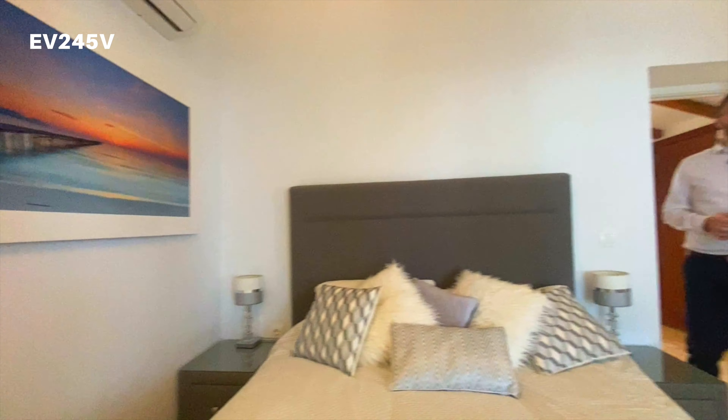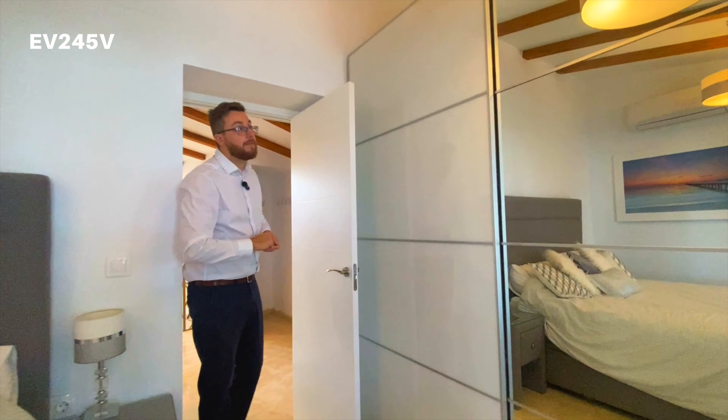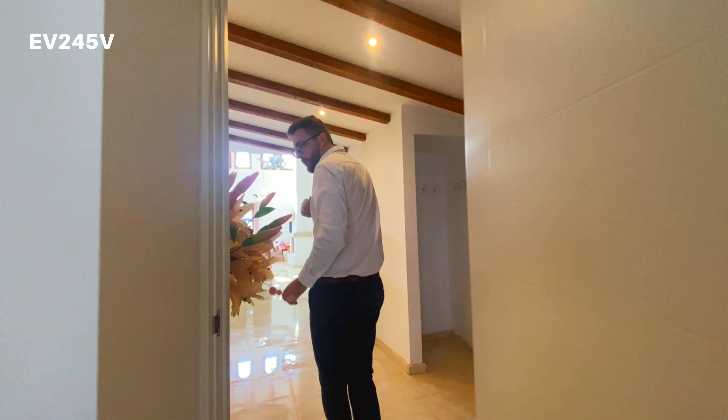This has an individual air conditioning unit in here for heating and cooling, but you've also got the gas central heating around the property too, and built-in wardrobes.